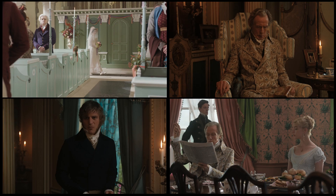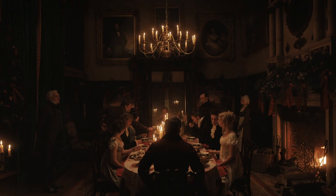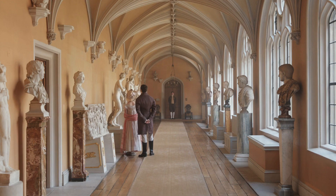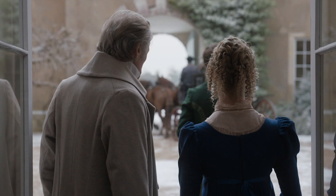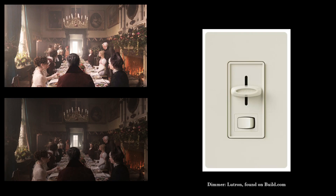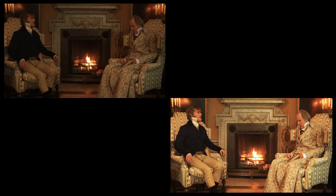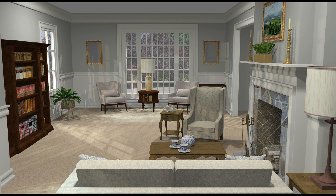Design and lighting are intricately connected, and never more so than in set design. Take a look at these different scenes from the movie — some are dimly lit and some are full of sunlight, and then there are warm and cool tones. Each has its own distinct look and feel. You can achieve similar results in your home using dimmers on your light switches for much more control over ambiance, and you can also use warm or cool tone light bulbs. These two things combined are like adding a Photoshop or Instagram filter to your home. Take advantage of it.